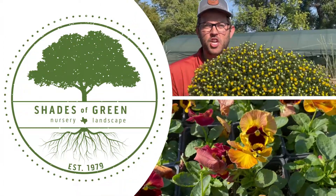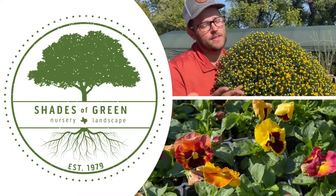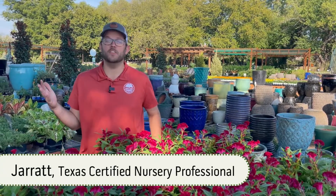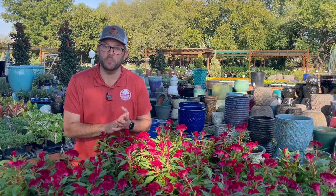The pumpkins are here and the weather has cooled down. That means one thing — it's fall, y'all! Hey guys, I'm Jarrett and welcome to the Shades of Green Show. In the spirit of the fall season, we're here today to talk to you about our five favorite fall annual plants.